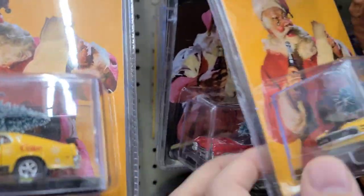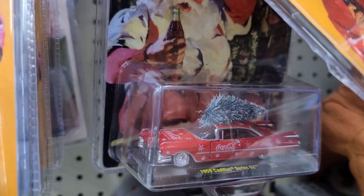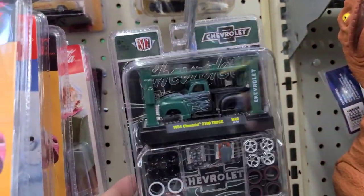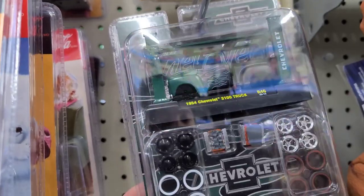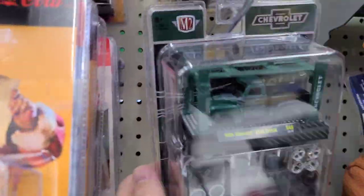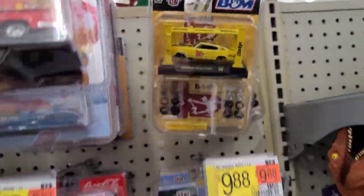Got a couple lifts along with more of these. There's the Cadillac Series 26 — that's a pretty hot one. Let's see if we can pull these off so we can see some of these lifts. Oh yeah, the 3100 truck — super cool. I actually saw this last night on Whatnot in a chase with the gold lift and gold wheels — that was super cool looking.